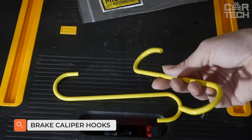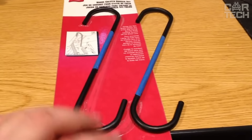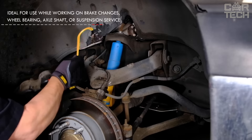Brake caliper hooks — ideal for various automotive applications. Suitable for protecting hub bearings, changing brakes, servicing half axles and suspension. This accessory helps to hold brake calipers, compress the piston in the caliper, and reduce the risk of damaging the brake line. By using this tool, you have the opportunity to avoid the waste and time that comes with using impractical wire or couplers, making every job easier and faster. Since this kit has a bright yellow colouring, you don't have to worry about losing it.